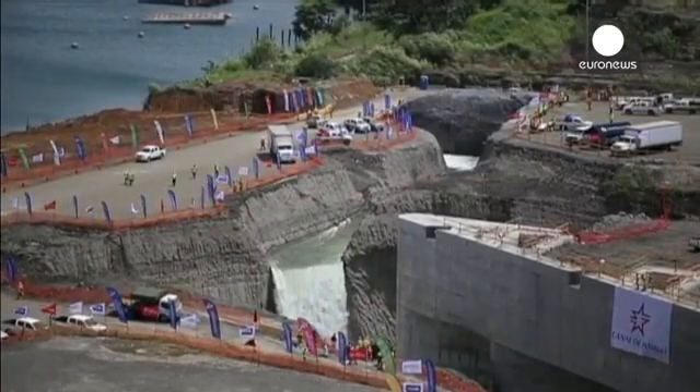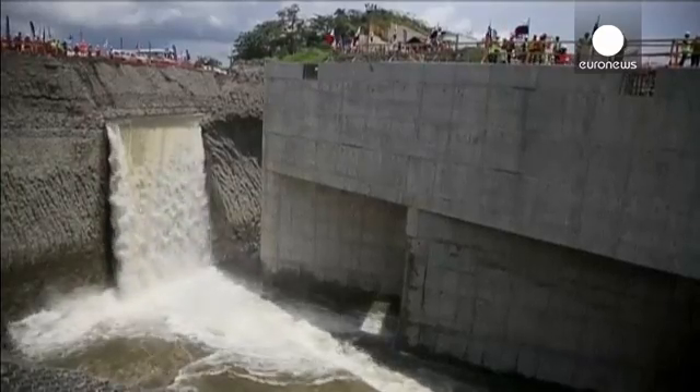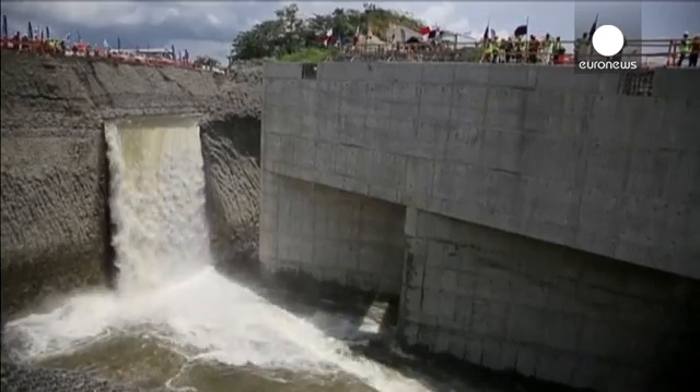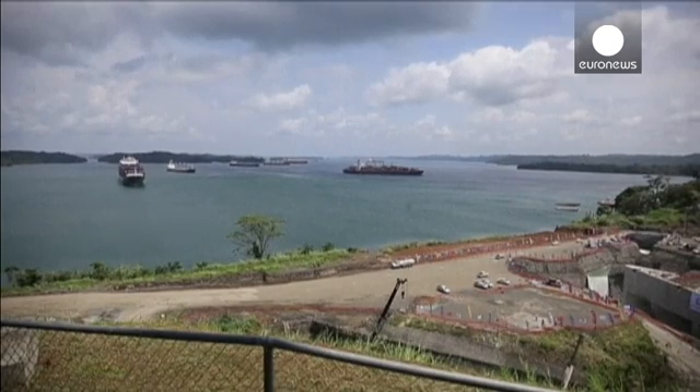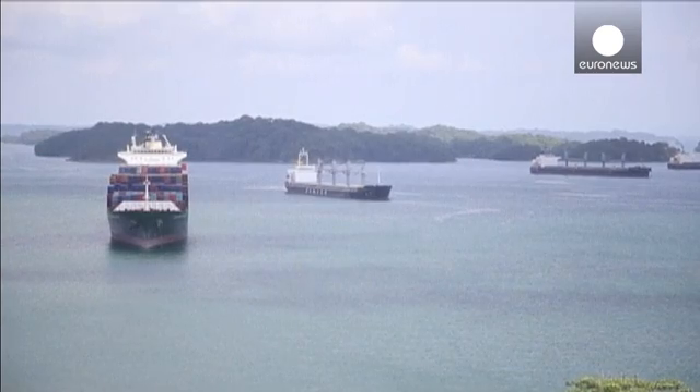Crowds of construction workers witnessed the first gush of water from an artificial lake into some of the giant locks that are a key part of the canal's multi-billion dollar expansion. If all goes to plan, ships will start to benefit from the project in 2016.